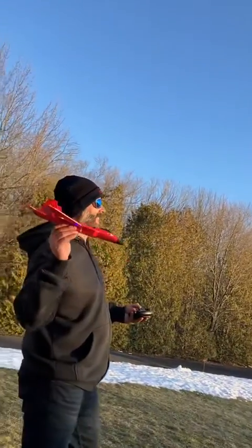Here we go — look at that, that's a beautiful throw right there, ladies and gentlemen. And there goes the plane soaring up into the air, and we're curving back now.